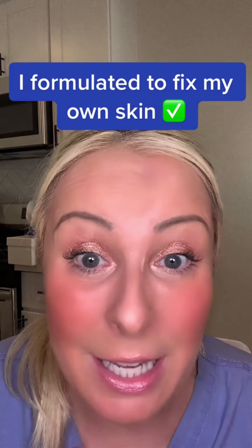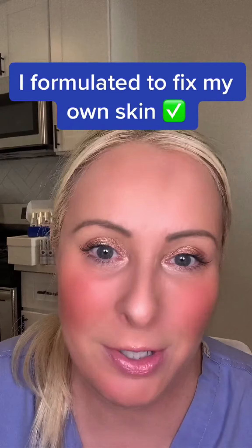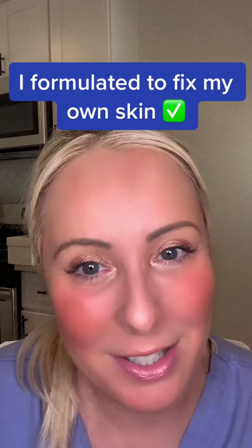It's what fixed my skin. I formulated this for myself, and two years later we are launching it — and I'm really excited.